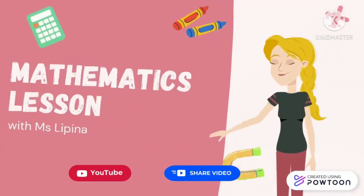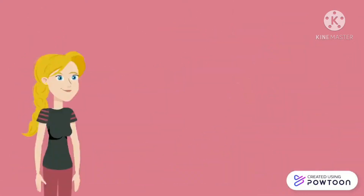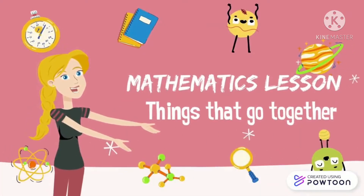Hello boys and girls, welcome back to my YouTube channel. How is everyone? I hope that you are well and healthy. Today I am going to teach you about the things that go together.